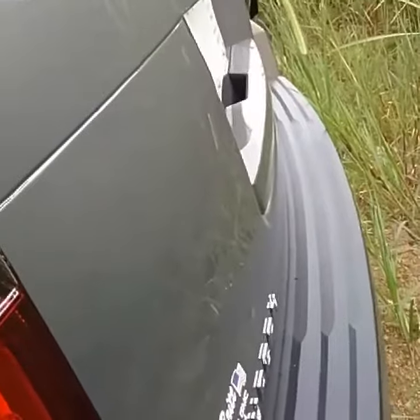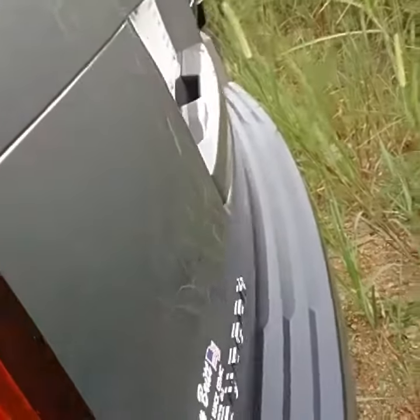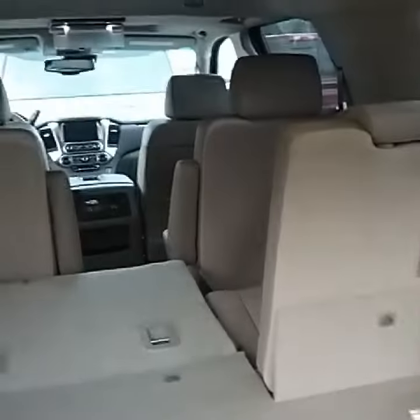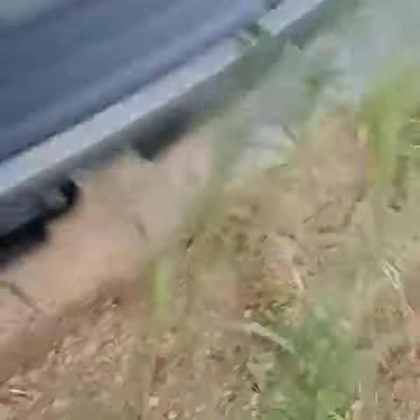I'm going to try to move around so I can show you as much as I can. As you see from the back, this is an automatic liftgate. Toe hitch, as you can see.